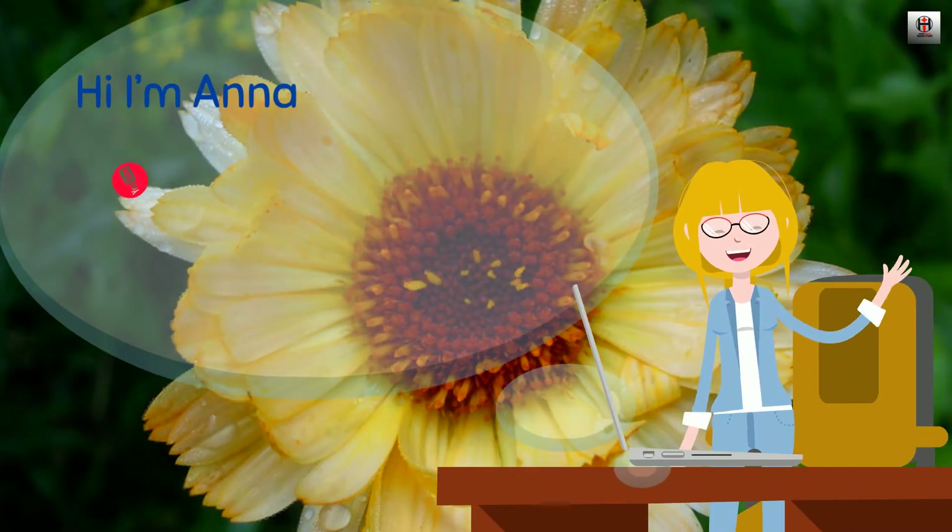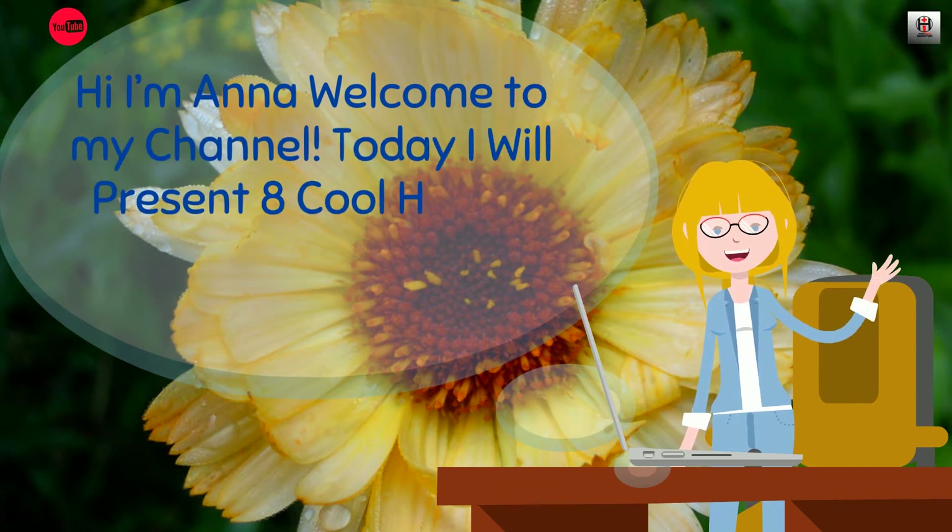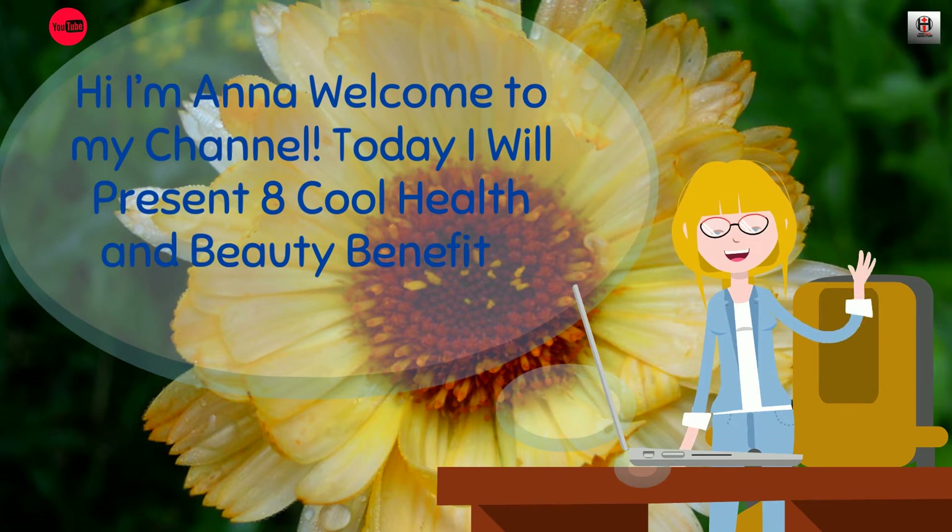Hi, I'm Anna. Welcome to my channel. Today, I will present 8 Cool Health and Beauty Benefits of Calendula.